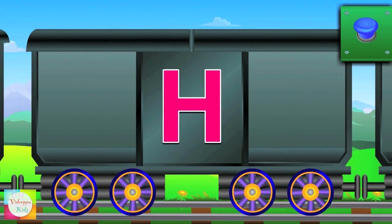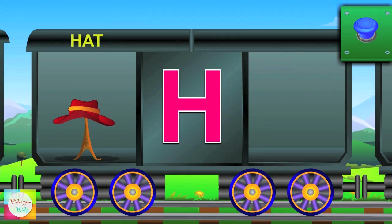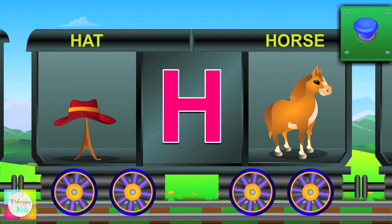Here is H. H for hat and the hat is small. H for horse and the horse runs fast.